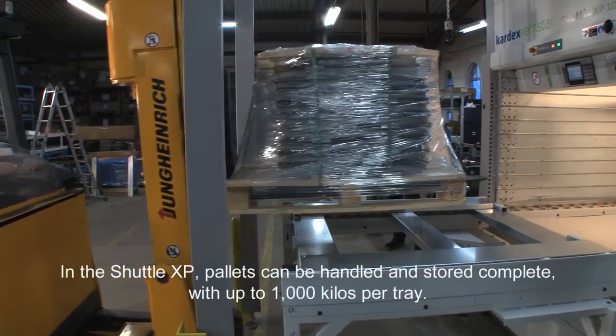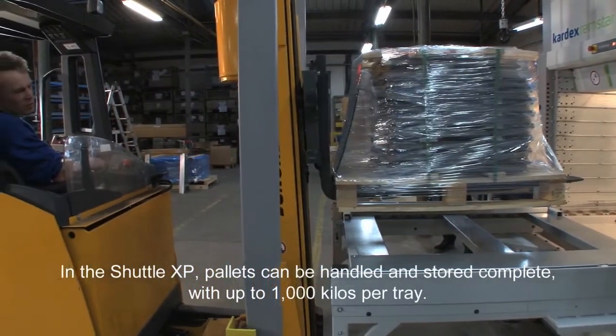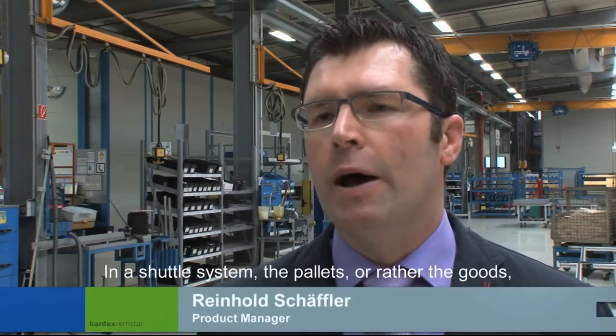In the Shuttle XP, pallets can be handled and stored complete with up to 1,000 kilos per tray. In a Shuttle system, the pallets — or rather the goods — are stored in a very orderly manner and are dust-protected.